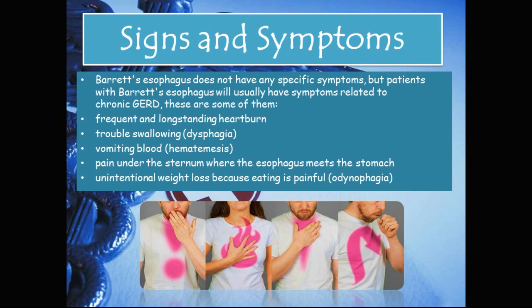Signs and symptoms. Barrett's esophagus does not have any specific symptoms, but patients will usually have symptoms related to chronic GERD. These include frequent and long-standing heartburn, trouble swallowing which is called dysphagia, vomiting blood which is called hematemesis, pain under the sternum where the esophagus meets the stomach, and unintentional weight loss because eating is painful, which is called odynophagia.